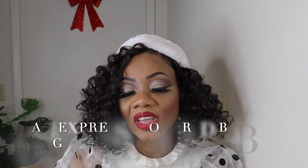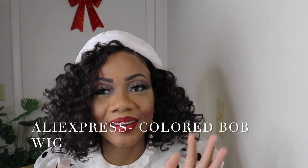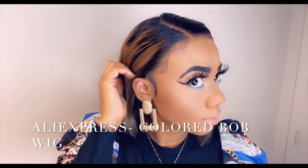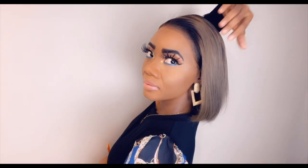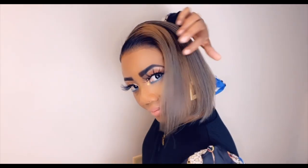Number 5 is AliExpress 13x4 Colored Bob Human Hair Wig. I love, love, love that wig. Who doesn't love a good bob wig? Especially a good colored bob wig. I love this unit. My favorite thing about this wig was the color — the color is amazing. I like the dark roots and the little blondish, whatever color you want to call it. It was amazing.